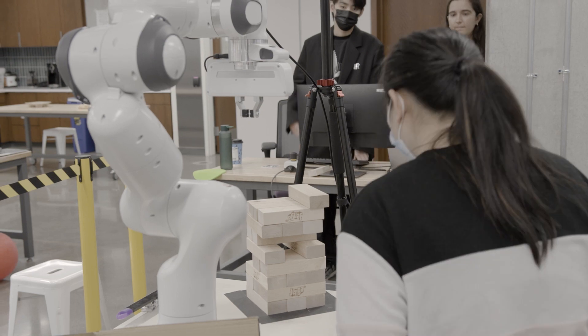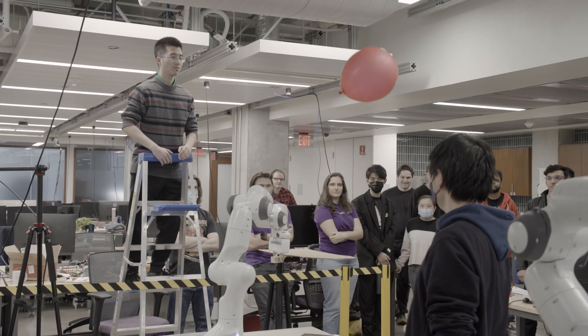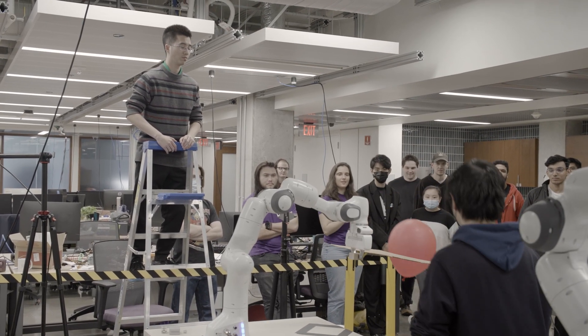I think we did a pretty good job. Even initially getting the robot to move to the balloon was actually a really difficult task, and we managed to do it.